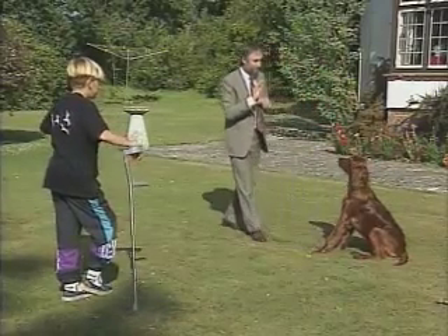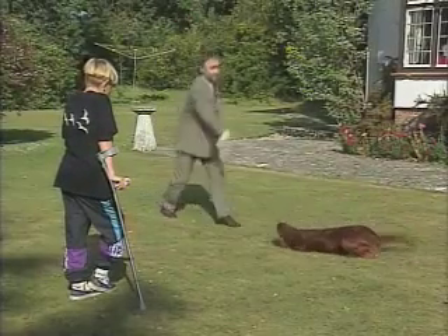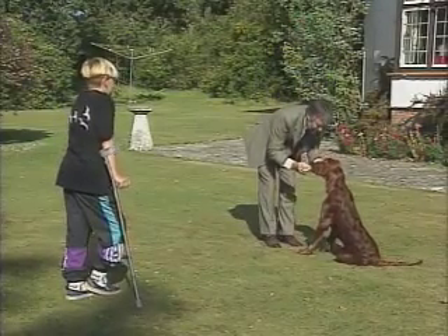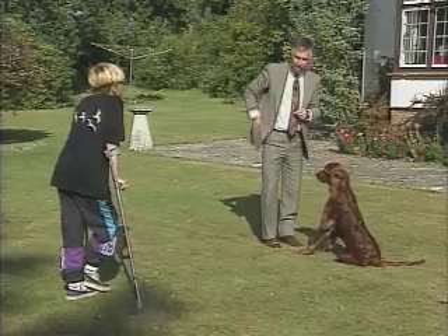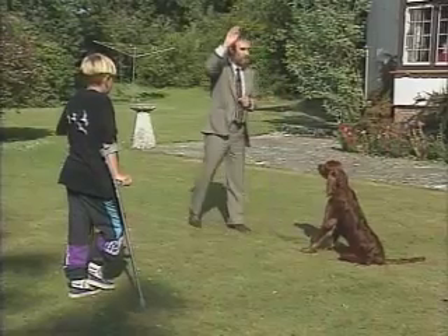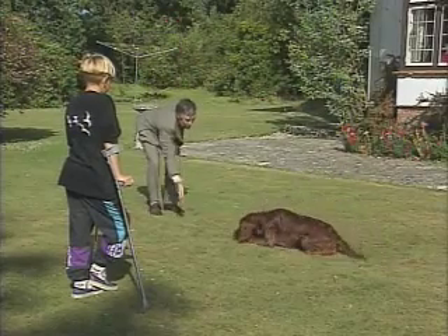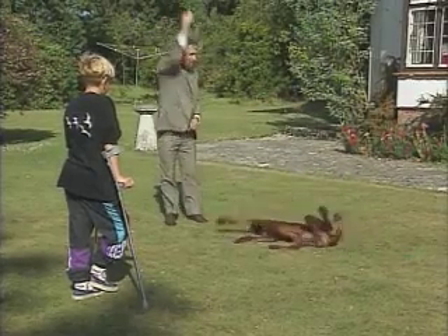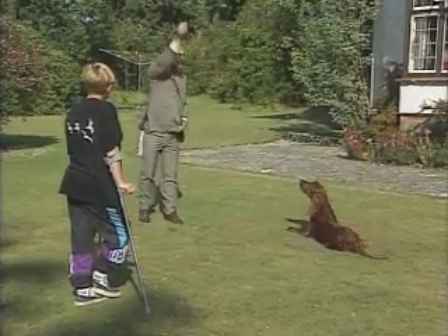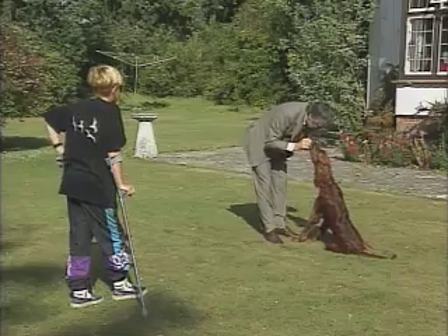Good dog. Sit, stay. Good dog. Murphy, sit, stay. Murphy, down. Good dog. Murphy, sit. Good dog. Do it once more, then you can have a go, Nicholas. Sit, stay. Good boy. Murphy, down, stay. Murphy, sit. Good dog, it's okay.